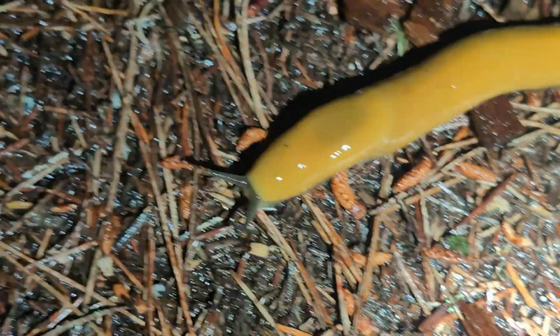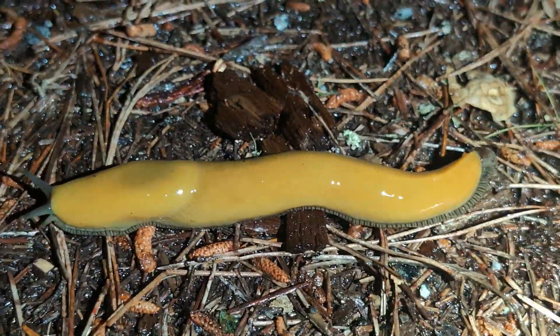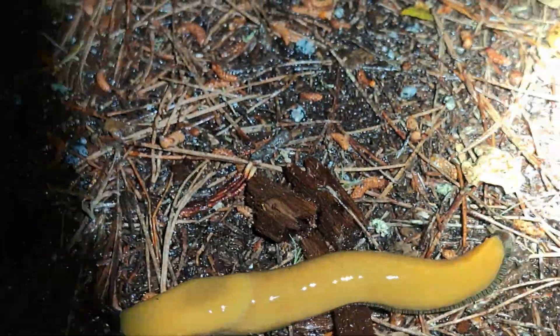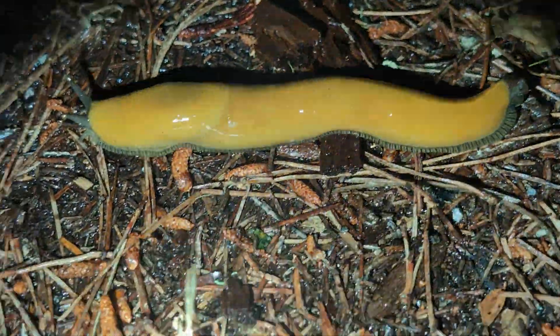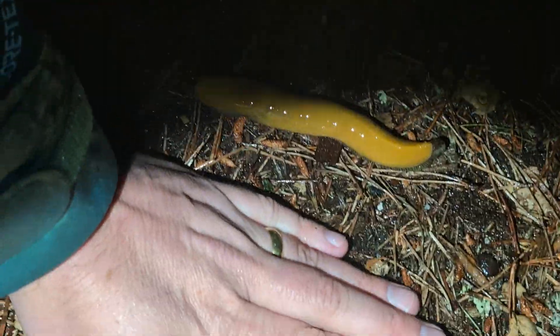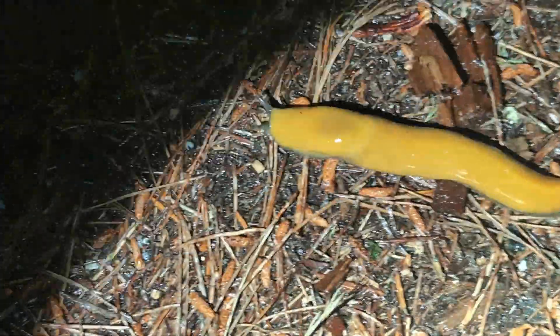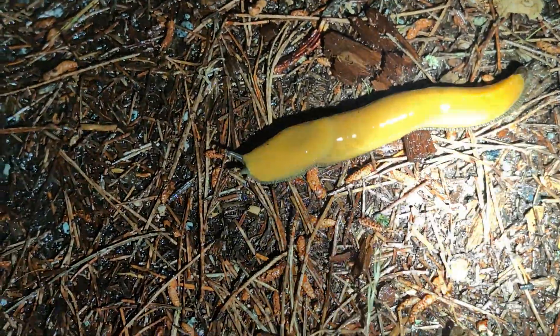These are always neat. This bright orange slug is a banana slug. They're really common out here, but they are really big. Let me see if I can hold the flashlight and the phone with one hand to show you just how big it is. They get bigger than this, but that's a good-sized one. These are really common out here in the Redwood Forest area. Bright orange, bright yellow banana slug.